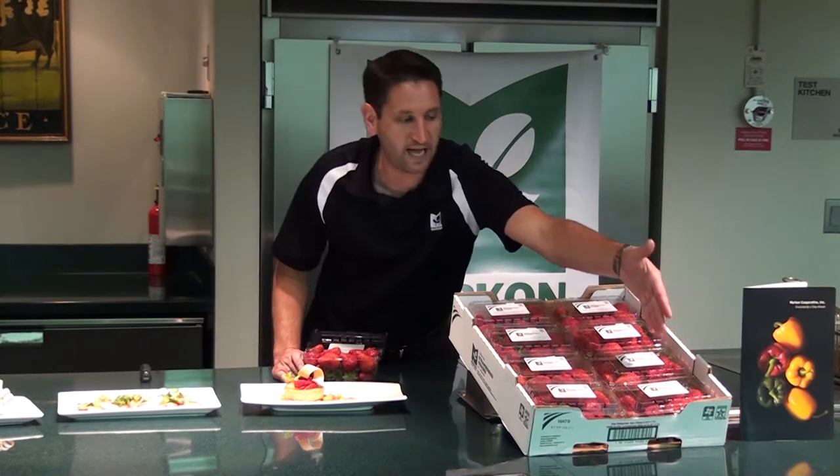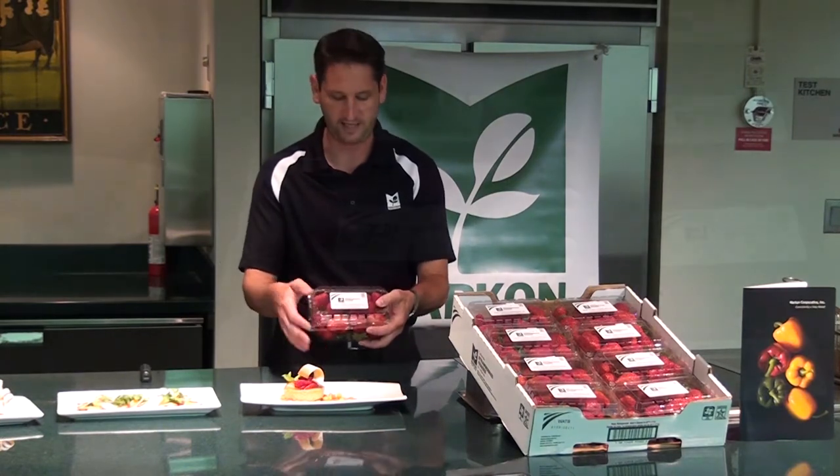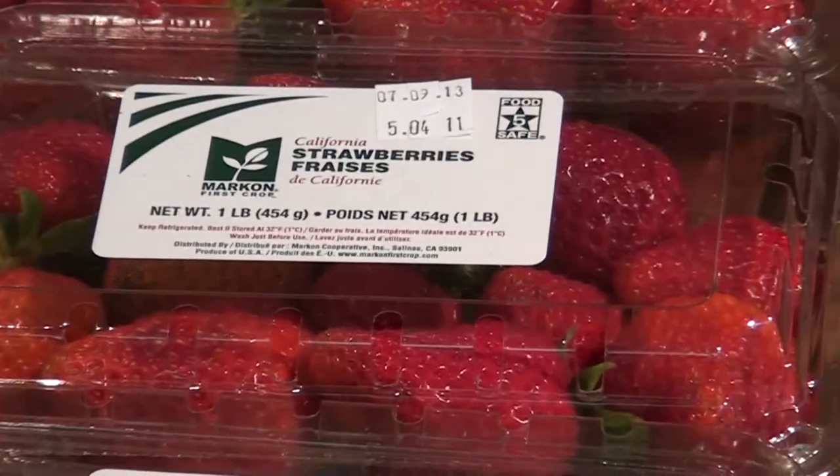Some of the ways that we do that is through our traceability program, part of our five-star food safety. You'll see not only on our carton the five-star logo as well as our traceability information, but it's also on every single package. So if this clamshell were to get taken away from the carton, all that information you need is still there.